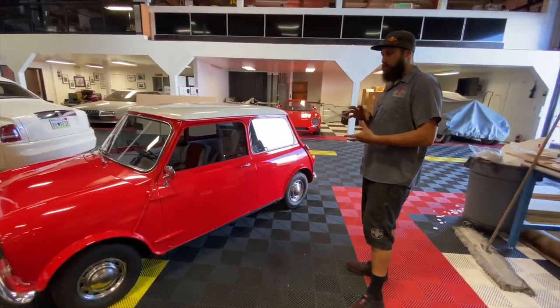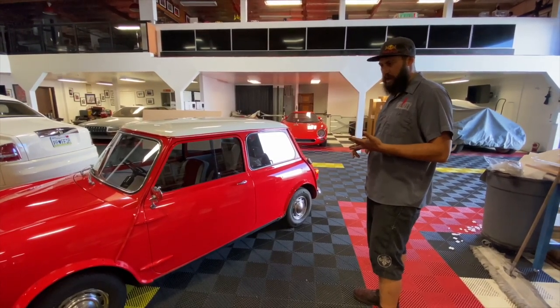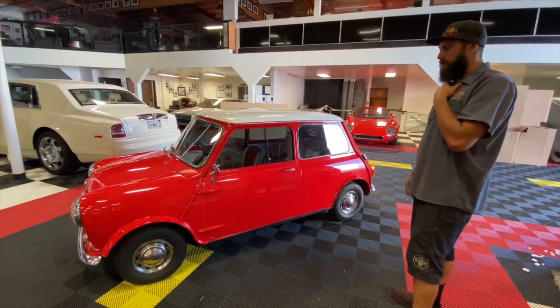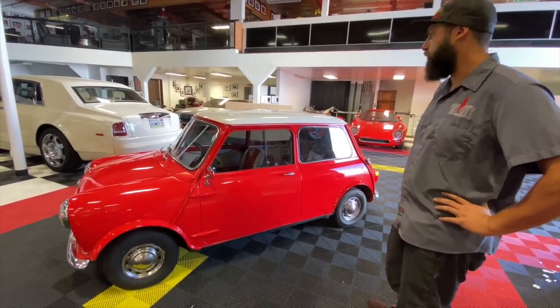The carburetor has been totally redone — all the filters, the gaskets, all brand new fuel lines. The original hard lines are still intact in the car. Just rubbers and belts and stuff like that, so pretty basic minor tune-up for it. And she's ready to go.